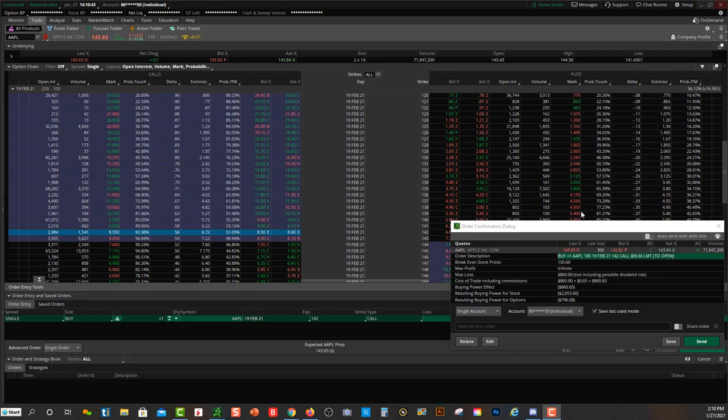Let's break this down on the call side. You're buying one Apple options contract — 100 shares — with an expiration date of February, about 23 days until expiration. Your break-even on the trade is $150.60. The current price of Apple is around $143, so Apple needs to move about $6 to break even. You're paying $860, and you need Apple to rise in price for that contract to rise in value. If Apple trades sideways or falls, you start losing money on that $860.